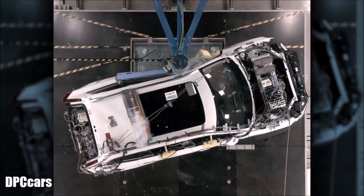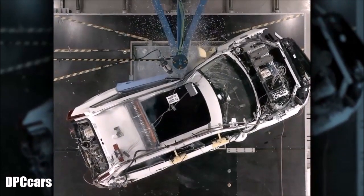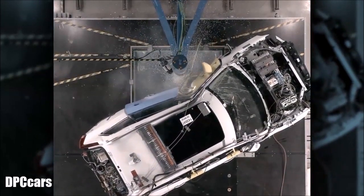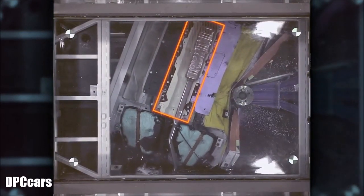The XC90 T8 twin-engine side-impact crash test shows the vehicle hitting a pole at approximately 20 miles per hour. You can see the SIPS airbags deploy, protecting the driver. Here, the battery compartment is highlighted.